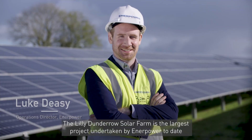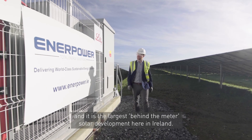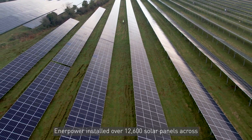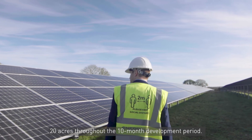The Lily-Dundera solar farm is the largest project undertaken by Enerpower to date and it is the largest behind-the-meter solar development here in Ireland. At almost five times the size of the next largest development, Enerpower installed over 12,600 solar panels across 20 acres throughout the 10-month development period.